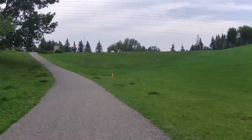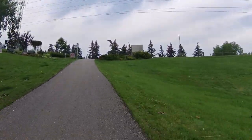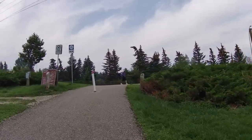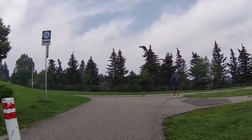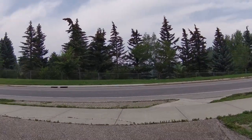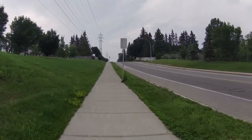You're kind of down in the valley on this one, so if there's any wind blowing, it's cut back quite a bit. This is 53rd Avenue — to the right you go to Silver Springs, and to the left you're heading towards Market Mall.